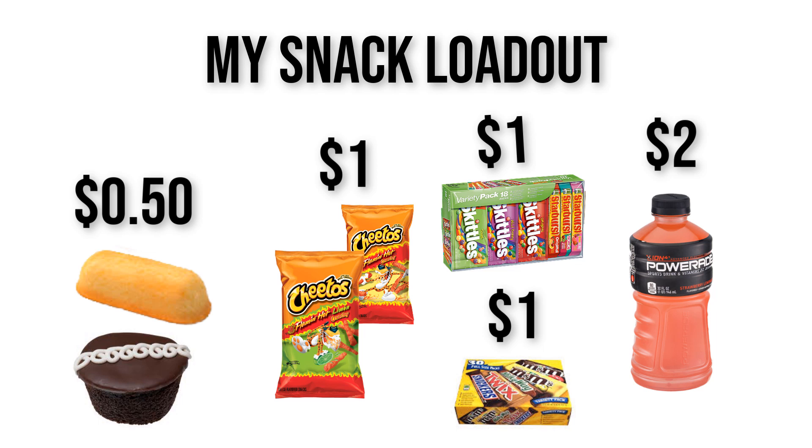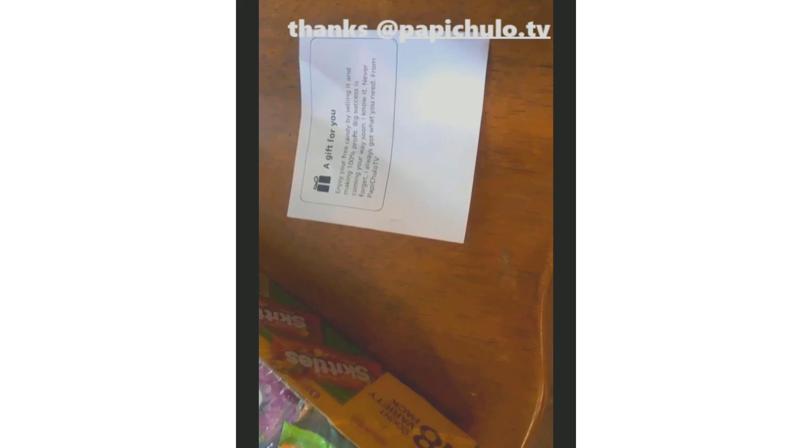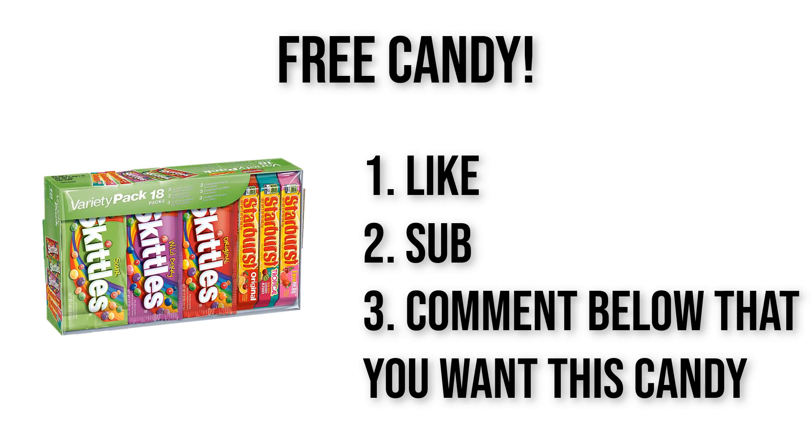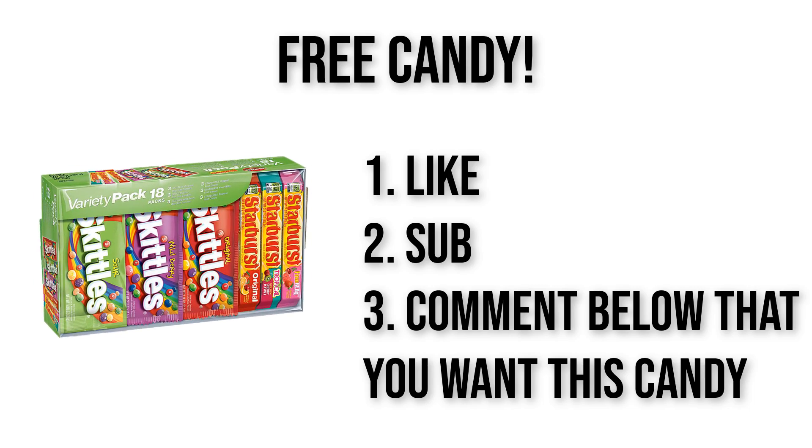Congrats to this lucky candy seller. If you want some free candy to use to make a hundred percent profit when selling this upcoming school year, make sure to like this video right now, then comment below that you want the free candy and I'll choose you. But only subscribers can win, so make sure you subscribe.